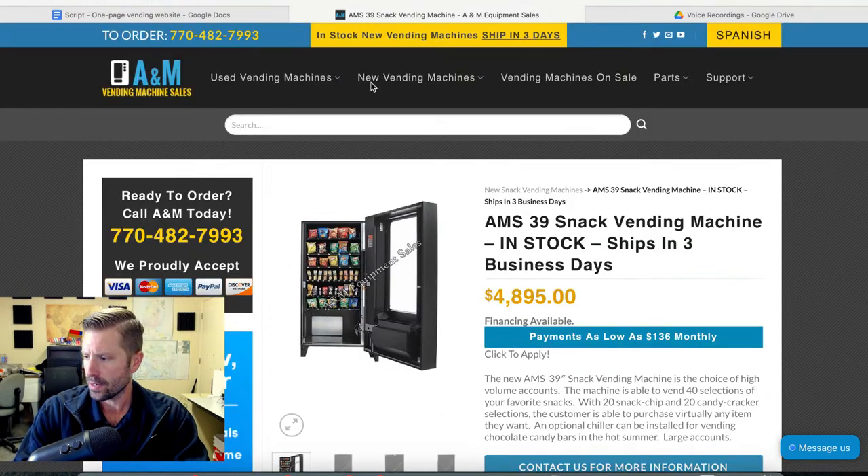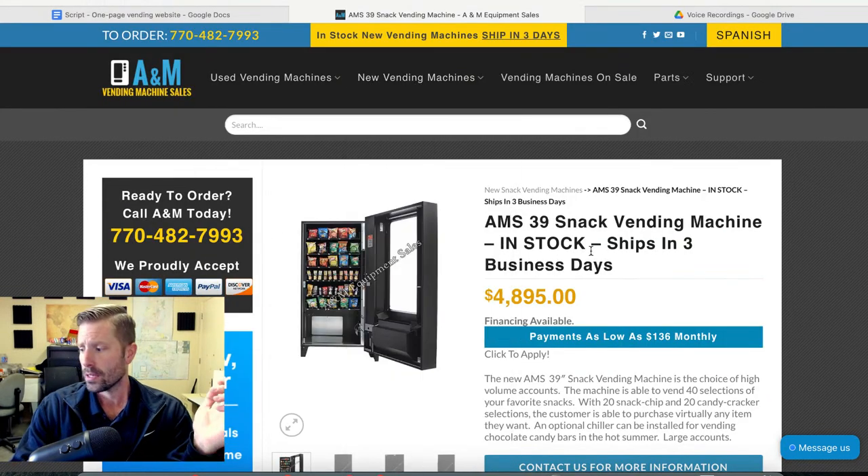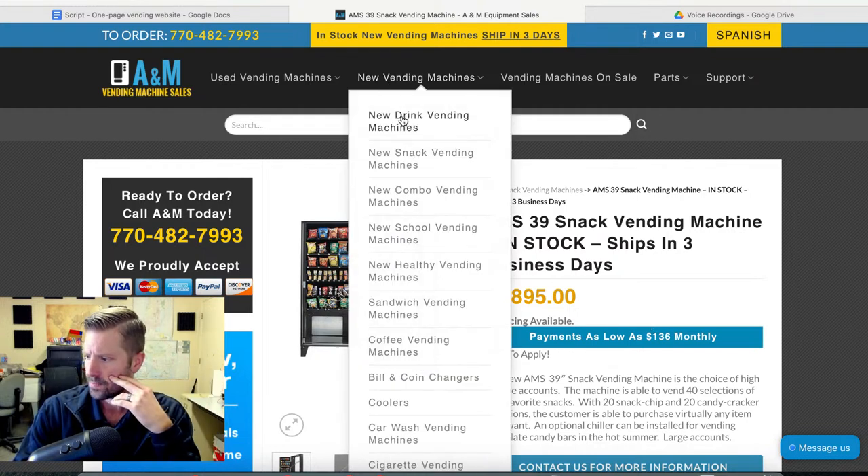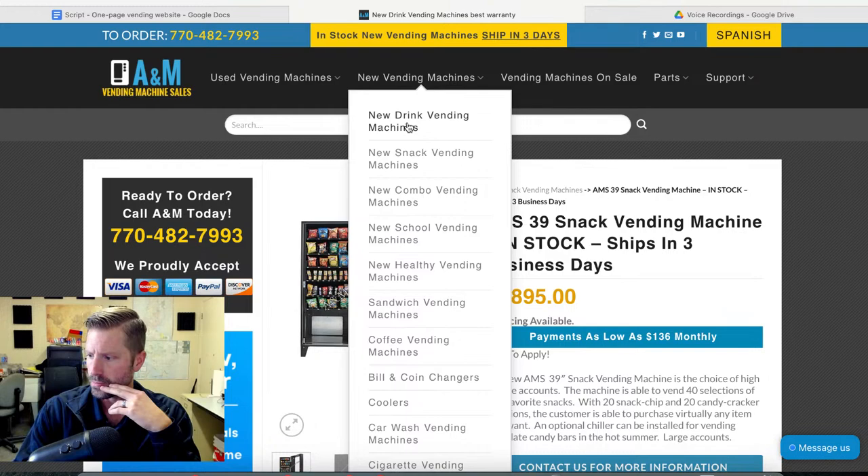That would be the snack machine I would go with as of now. Keep in mind — as of this video, Sega, the worst company in vending in my opinion, has bought out AMS or taken a majority ownership, so their quality may deteriorate. I don't know — hopefully not — time will tell.